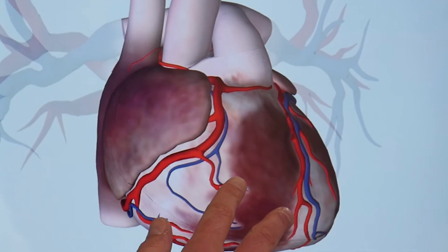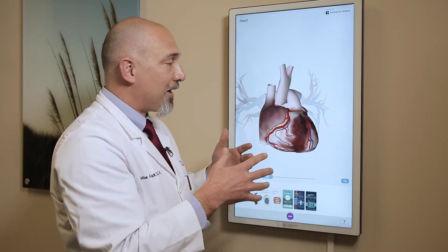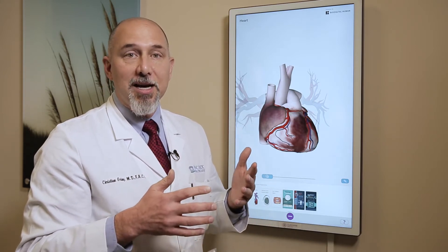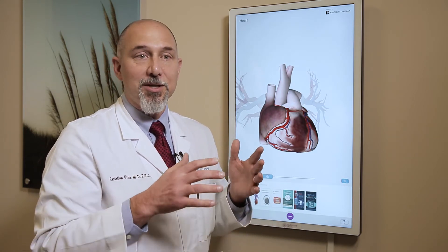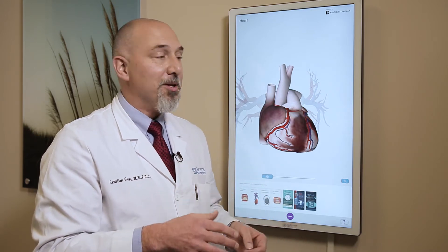The electrical system of the heart is not visualized here because it's not a structural system, but our colleagues in electrophysiology who do pacemakers, ablation, and treat heart rhythm problems — either too fast or too slow rhythms — that's what they're focused on. They can map out the electrical system, ablate or burn areas that are short-circuited, and put pacemakers in to control the heart rhythm.